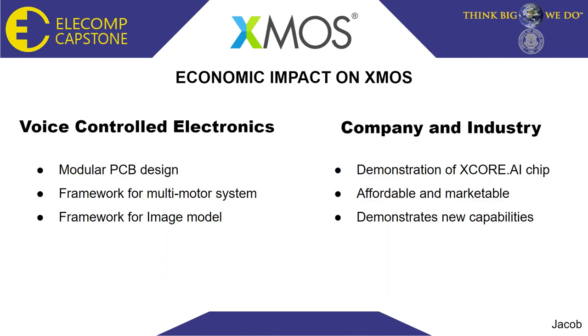This project has the potential to make a great economic impact on both voice-controlled electronics and the XMOS company and industry in general. Our modular PCB design will allow other users to create different systems to drive motors or other peripherals with voice control. Our PCB will also provide a framework for image recognition with an XMOS chip through our camera inputs that will be provided on the board. Our demonstration of the XCore AI and its capabilities will help XMOS' marketing efforts, as complete robotic arm control with a microprocessor-sized chip and power consumption is an adequate demonstration of cutting-edge technology in multiple industries.